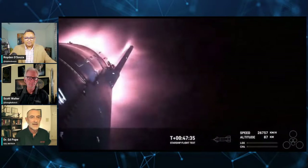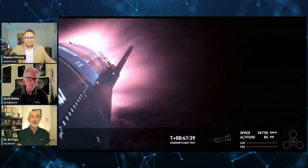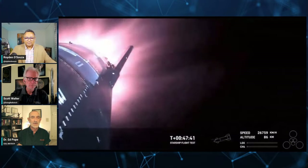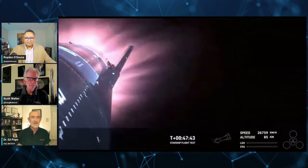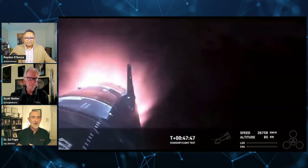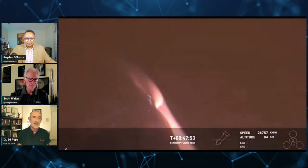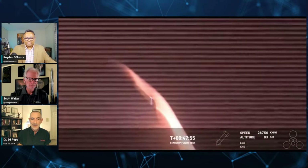It did not make it. The video feed is breaking up because of the plasma, and you're going to start seeing some problems. So what went wrong? There are possibly a number of things. The video shared earlier showed the way it was maneuvering, which is quite different from the space shuttle.